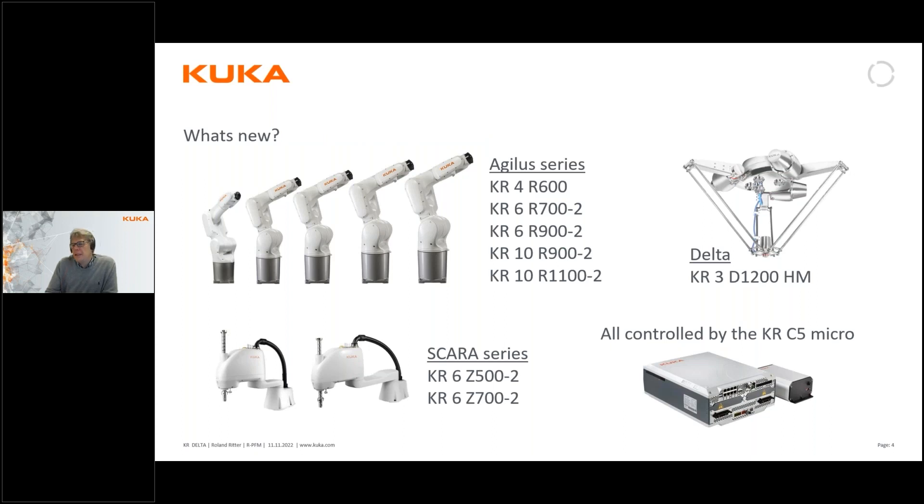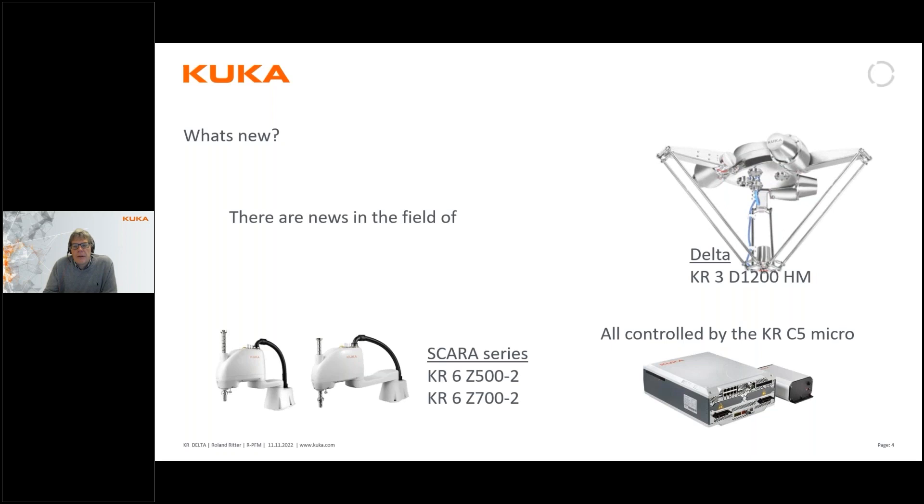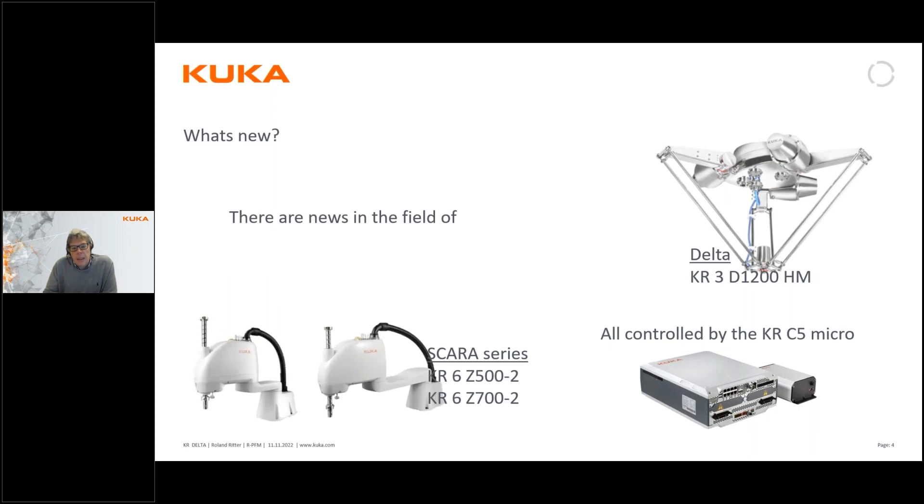So what is new today? There are no news around the Agilus robots, but there is news around the Delta robots, the SCARA robots, and the controllers.